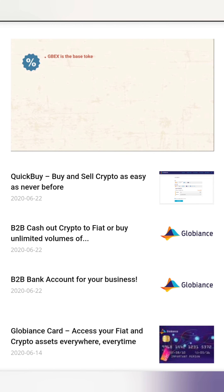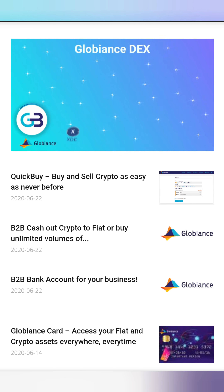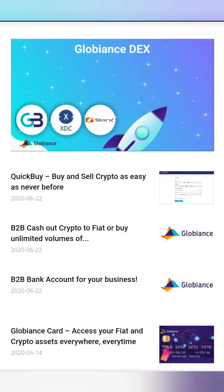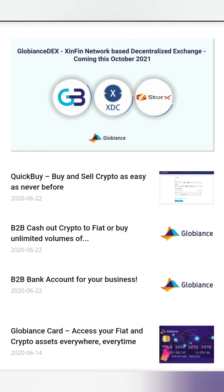GBEX is the base token for the Globiance platform. Get discounts by using GBEX, maximize your rewards by staking GBEX, pay lower fees in the crypto processing payment gateway with GBEX, and increase your profit when paying for all Globiance services with GBEX. Globiance DEX is a XinFin network-based decentralized exchange.